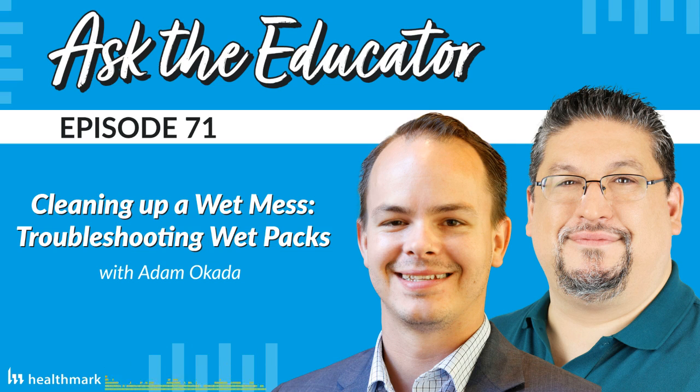Kevin Anderson here with Healthmark Industries. We're going to be talking about wet packs in this episode. I have Adam Okada with me. Adam, welcome back to the show — it's great to have you again. Excited to be here, excited to be talking about wet packs. It's a real important issue. I cannot believe we waited until episode 70 to address wet packs on this show.